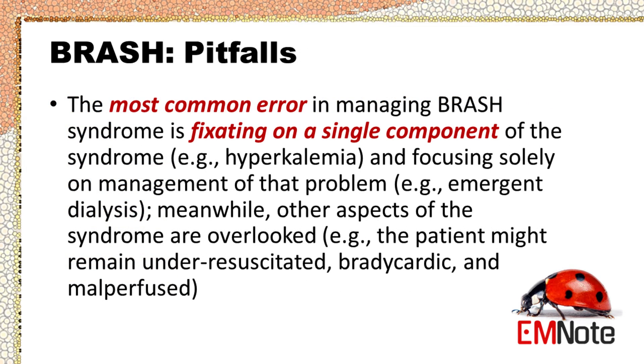The most common error in managing BRASH syndrome is fixating on a single component of the syndrome — for example, hyperkalemia — and focusing solely on management of that problem, such as emergent dialysis, while other aspects of the syndrome are overlooked. The patient might remain under-resuscitated, bradycardic, and malperfused as a result.